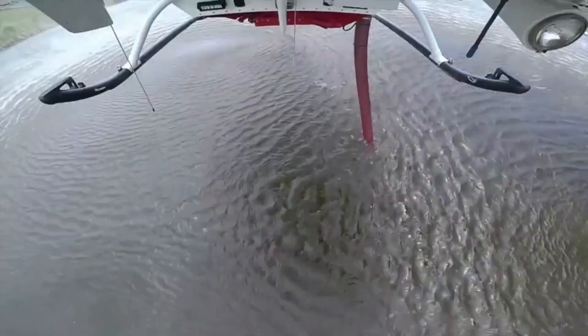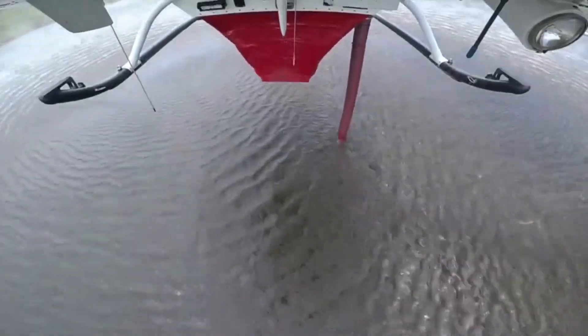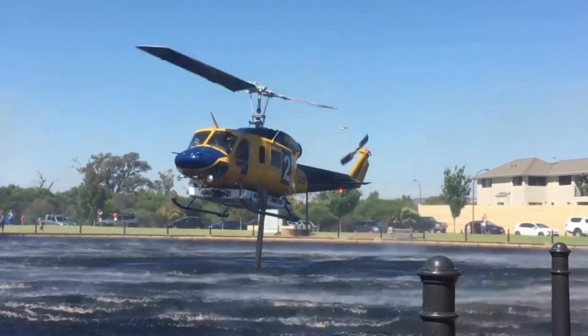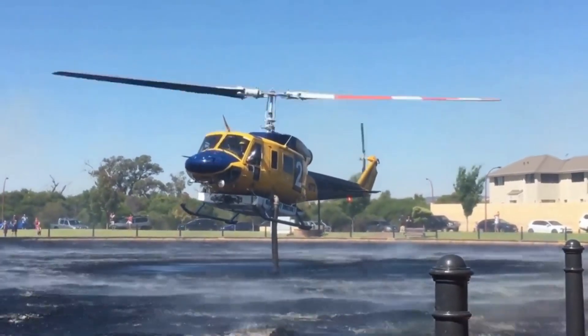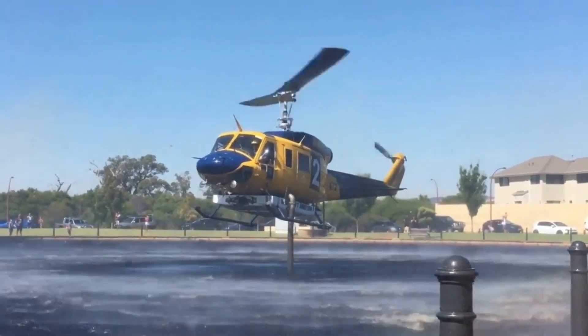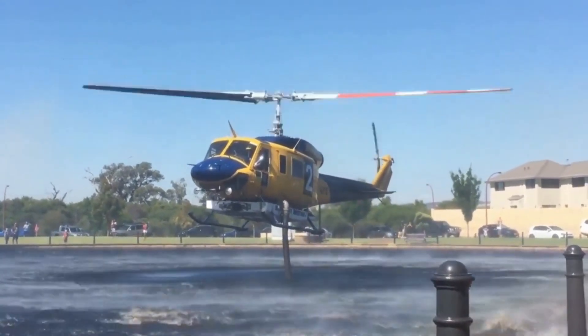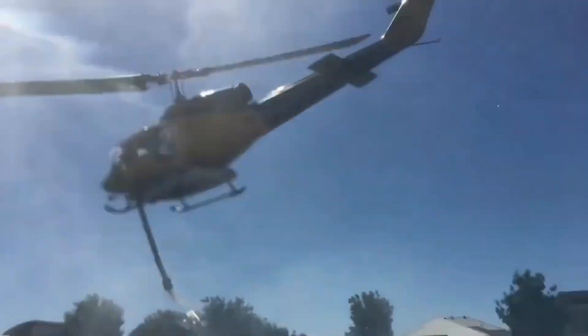One of the most remarkable aspects of the Bell 214 is its speed and agility in water collection. With a specially designed snorkel system, it can rapidly refill its water tanks from lakes, rivers, or even large reservoirs. This quick turnaround time allows it to make multiple drops on a single mission, maximizing its effectiveness in combating wildfires.